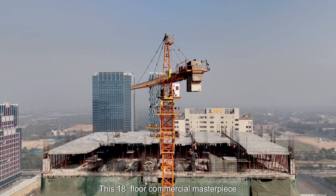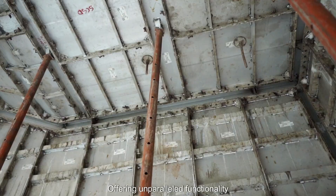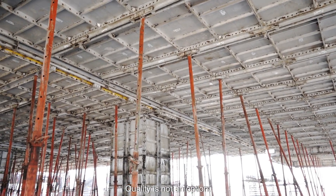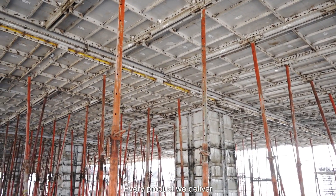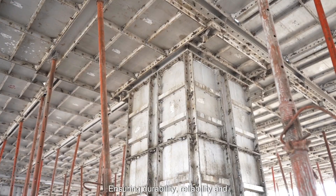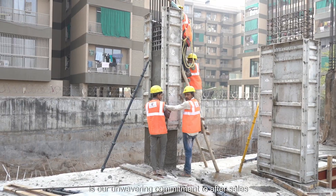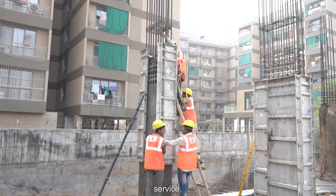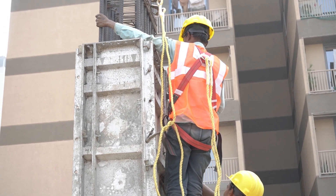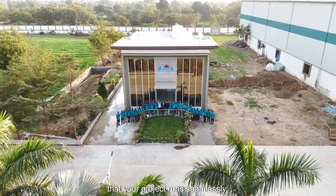This 18-floor commercial masterpiece is designed to meet the dynamic needs of business, offering unparalleled functionality with a touch of sophistication. At Neelkant, quality is not an option — it's our promise. Every product we deliver is crafted with meticulous attention to detail, ensuring durability, reliability, and performance. What truly sets us apart is our unwavering commitment to after-sales service. We understand that our relationship with clients doesn't end with delivery — it begins there. Our dedicated support teams ensure that your project runs seamlessly.